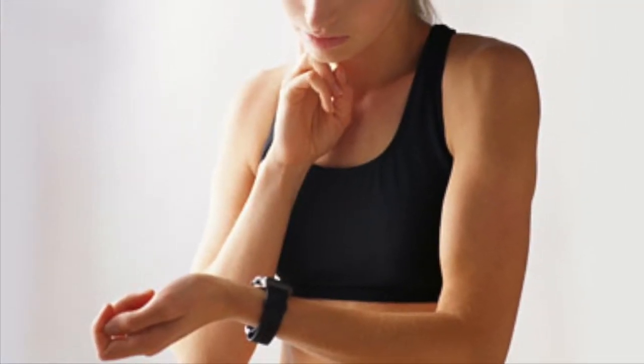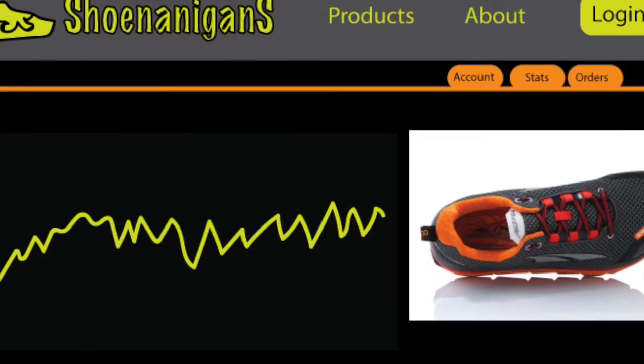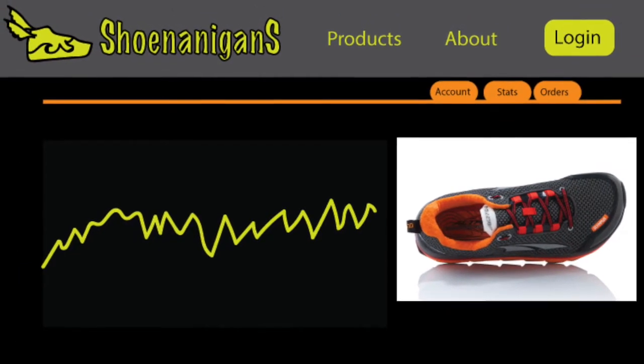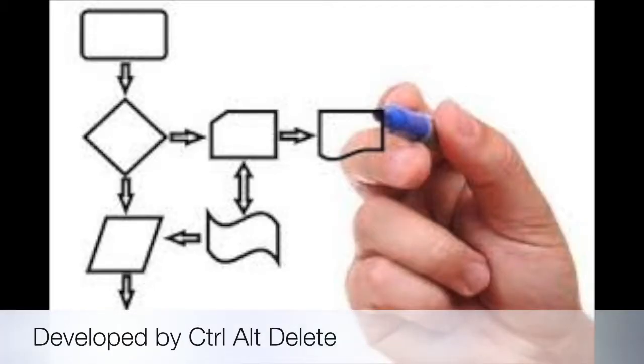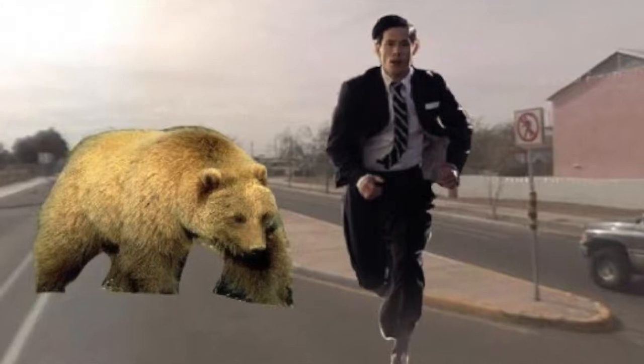Tired of wearing complicated biometric devices that don't work? Tired of getting lost in the woods when you forget your map? Never fear! Shenanigans is here! The new Shenanigans smart shoe system can fulfill all your pedestrian needs in one sleek and high-tech package. Developed and tested by the team members at Ctrl-Alt-Delete, Shenanigans will get you through just about any Shenanigan.